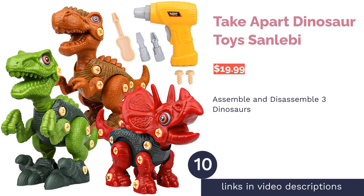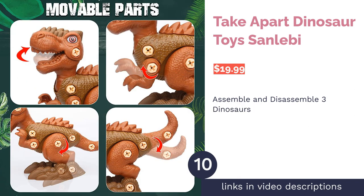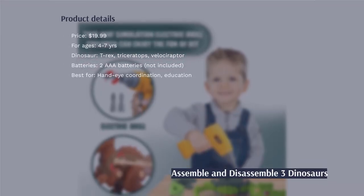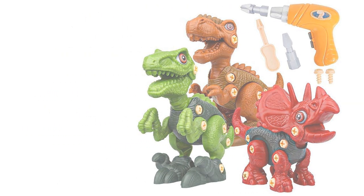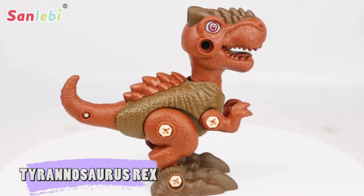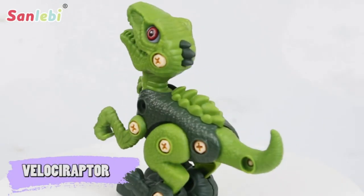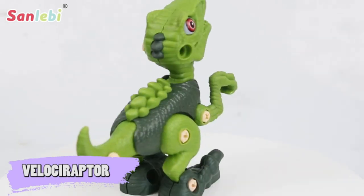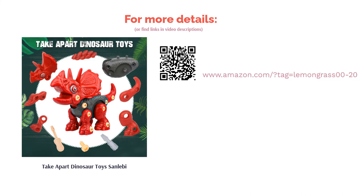The next product is the Take Apart Dinosaur Toys by Sanlaby. This set of three colorful and textured dinosaurs is designed to be taken apart and put back together again. The set comes with a battery-operated drill that can both tighten and loosen the screws holding the dinosaur parts together, with a hand drill also available for a more manual approach. A few reviewers report parts that didn't fit together easily, but most say the dinosaurs were easy to assemble, though some younger children may need adult assistance.